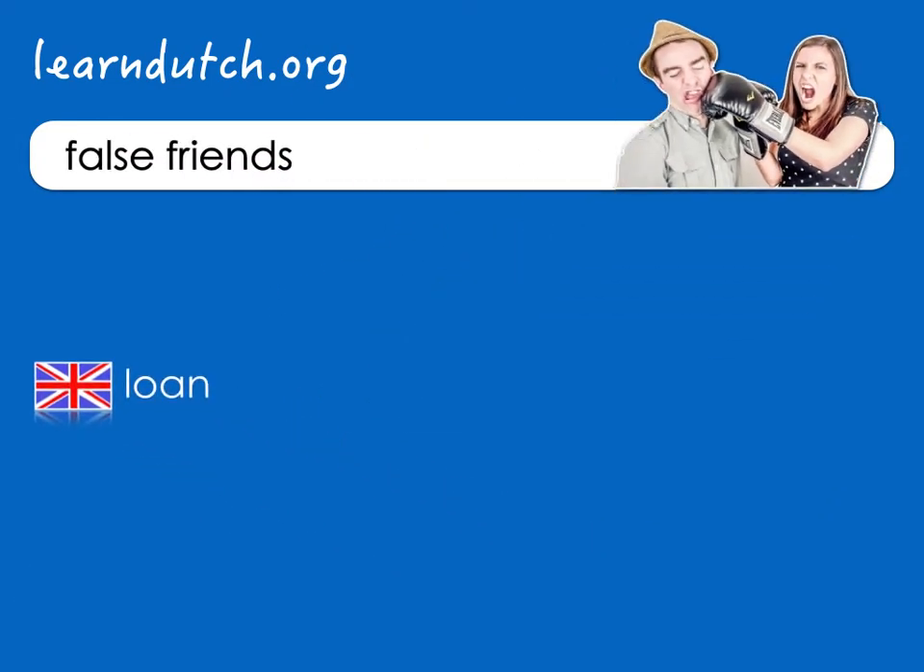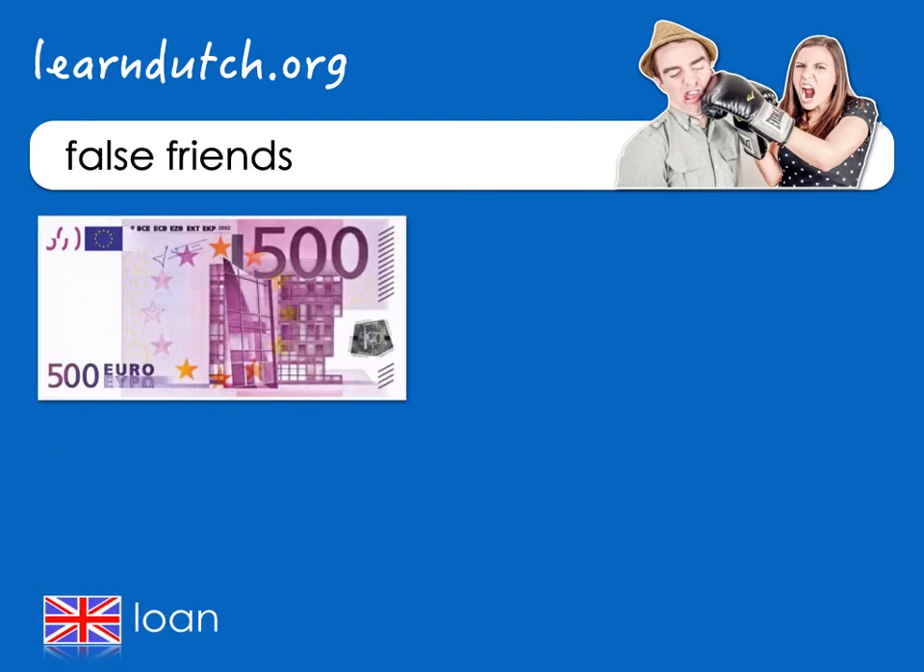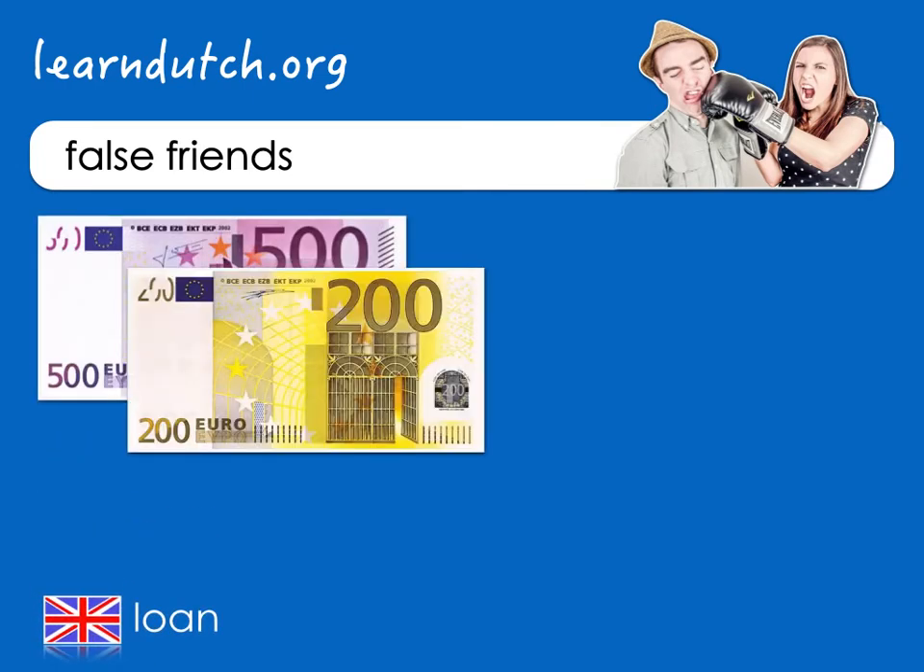Loan in English is a sum of money. The good thing about this money is that you can get it right away, without doing something for it. The bad thing is that you can't keep it — you need to pay it back.